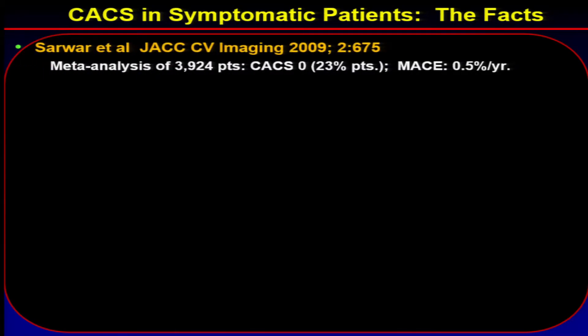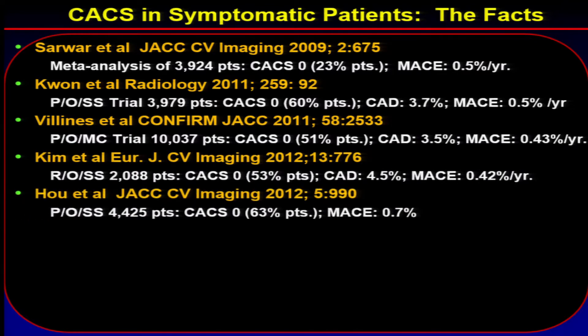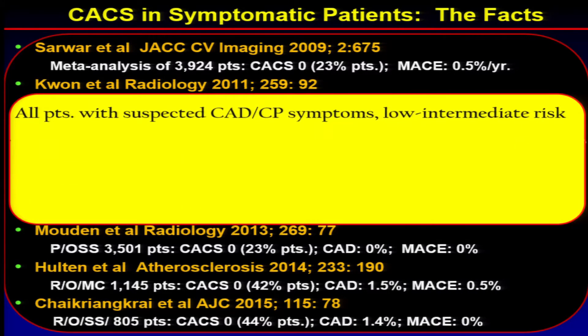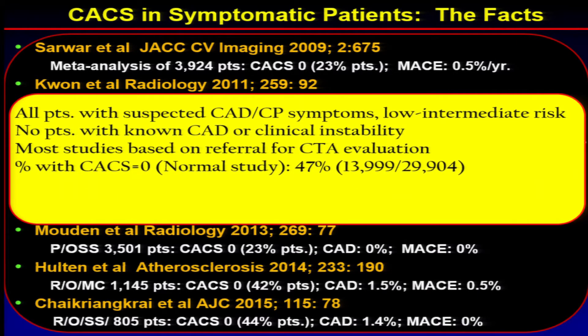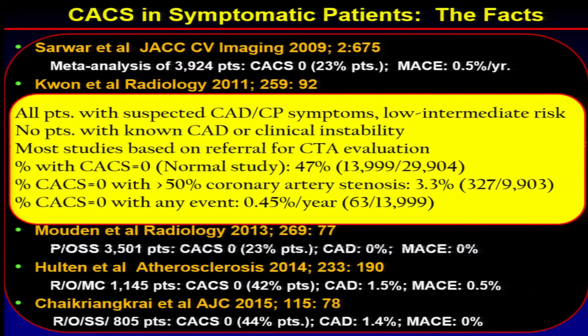Here are issues in patients who are symptomatic. There's a lot of talk about CTAs for symptomatic patients and calcium scores for asymptomatic patients. But in mildly symptomatic patients with atypical symptoms, these are all the different trials published over the years, and the bottom line is this: in patients with suspected CAD or chest pain symptoms, low to intermediate risk, none with known CAD or clinical instability, 47% had a calcium score of zero. Of those, only 3% had greater than 50% stenosis, less than 1% had greater than 70% stenosis. Event rates were not much different from the asymptomatic population with a calcium score of zero — 0.45% per year event rate. So even with mild symptoms, calcium scoring may be enough to say someone is at low risk.